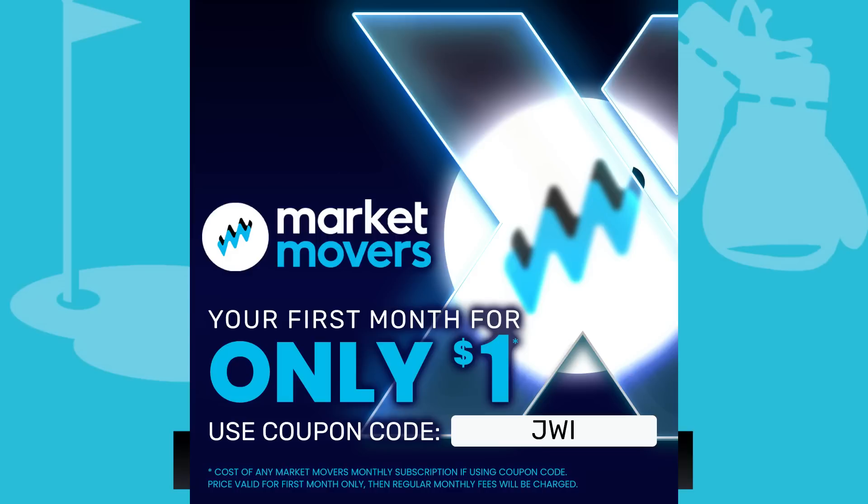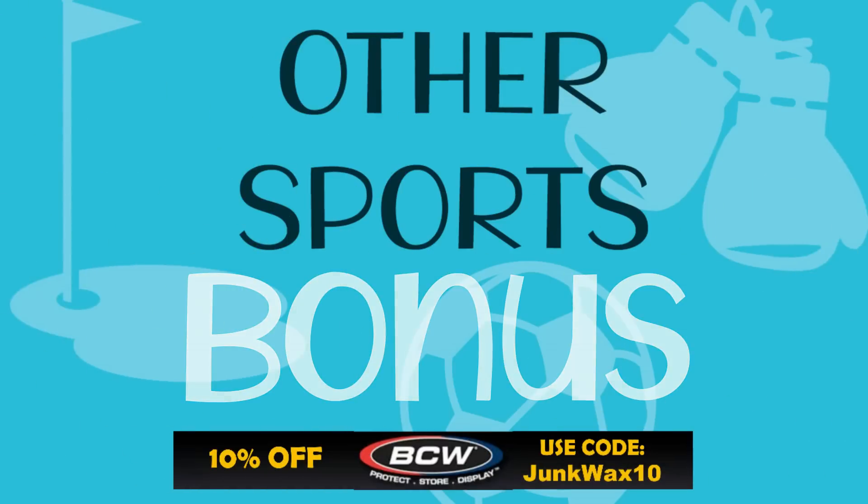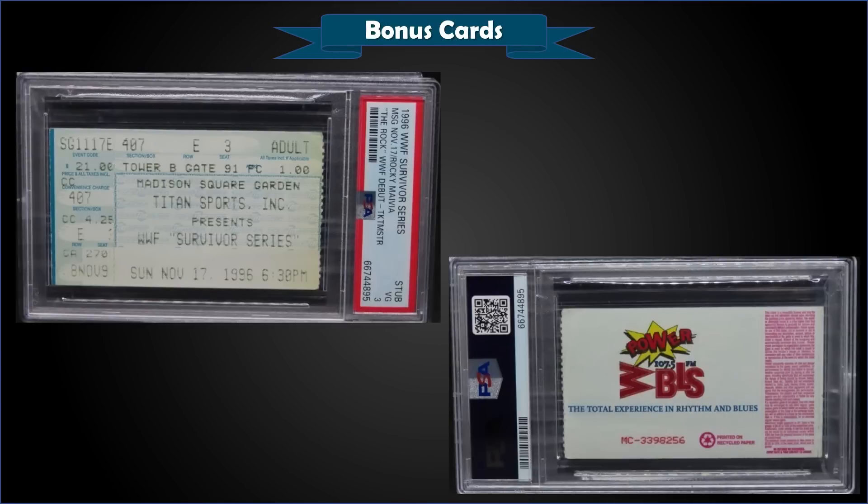That's it for our top 15! Let me know in the comments below which one of these was your favorite card, and while you're at it, please take a quick second and hit that like button. Now let's get into some bonus cards.